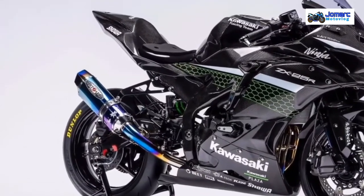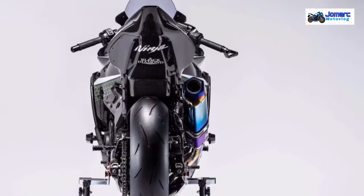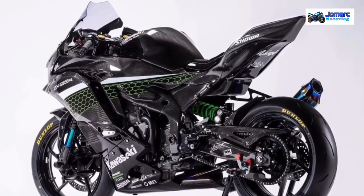Gloss black paint across the bodywork, complemented by lightweight carbon fiber fairings, will certainly make the quarter-liter sport bike light, agile, and fast, and promises to be quite an entertaining package on the racetrack.